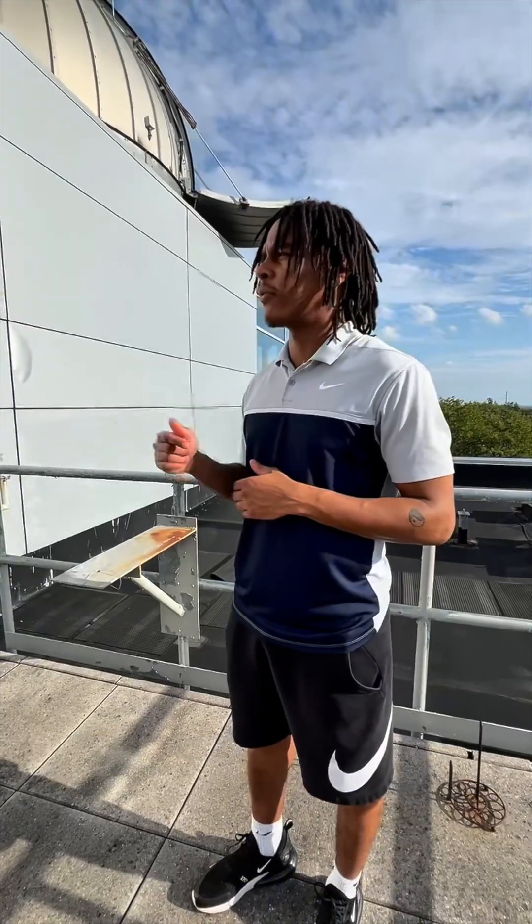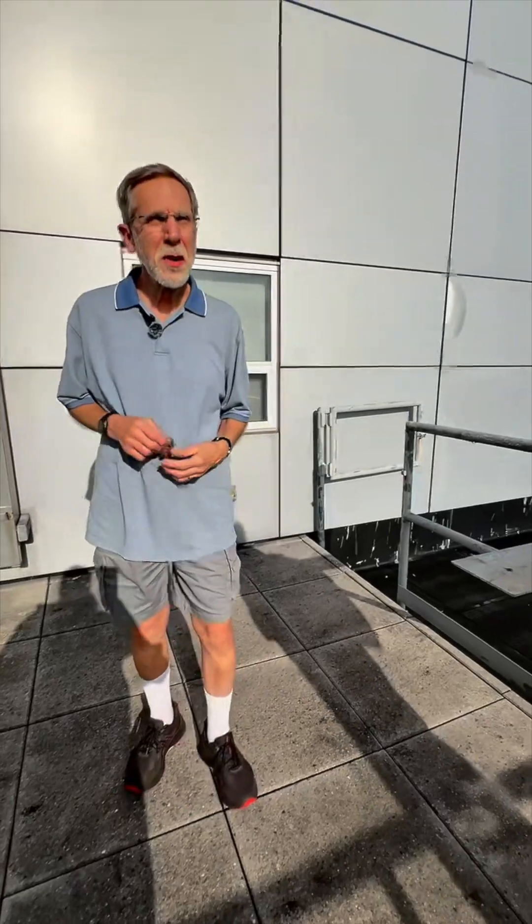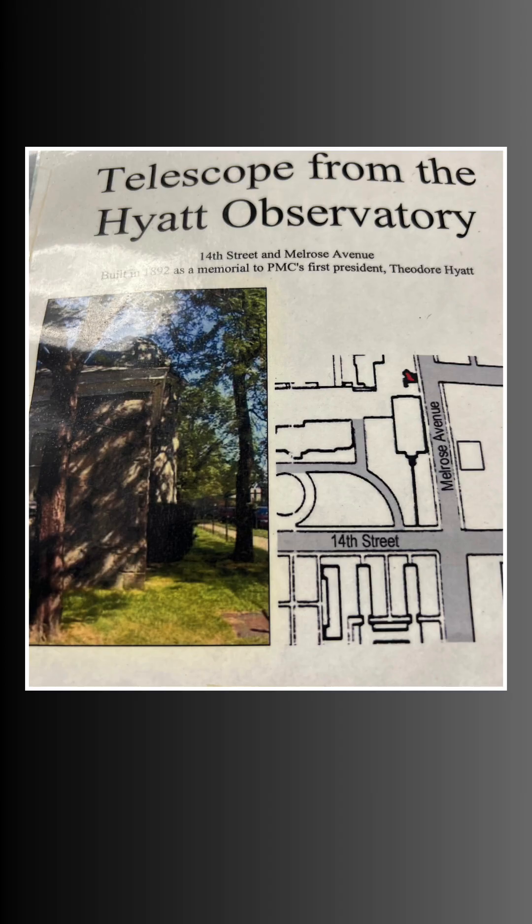Did we have an observatory before this one? The Hyatt Observatory was constructed in 1892 — it was the original observatory.